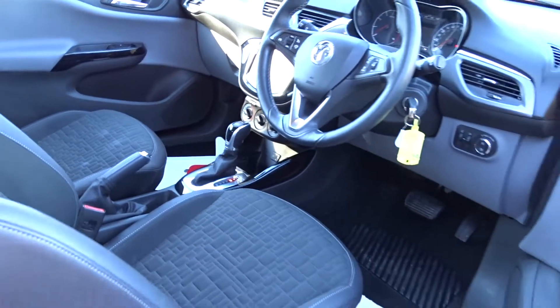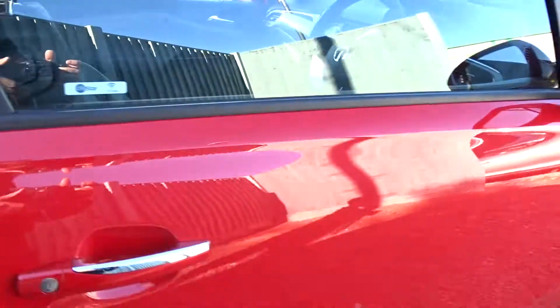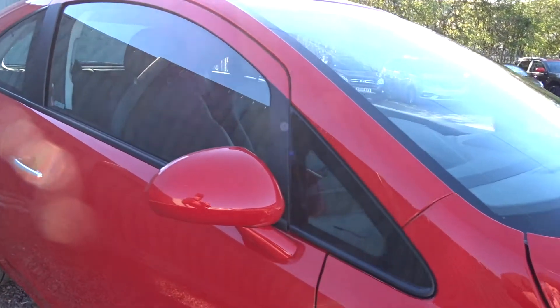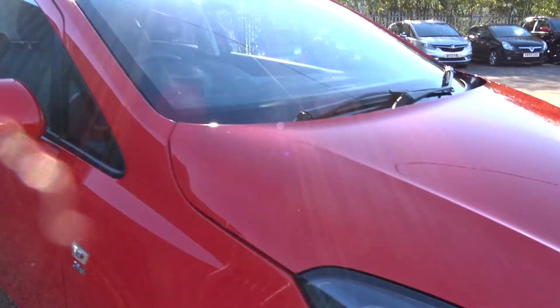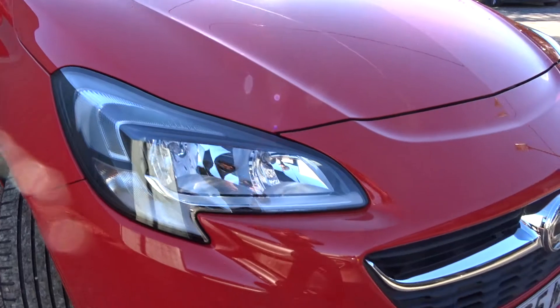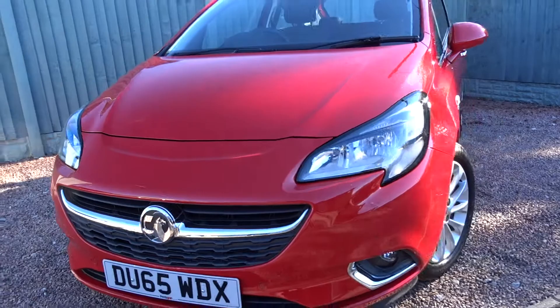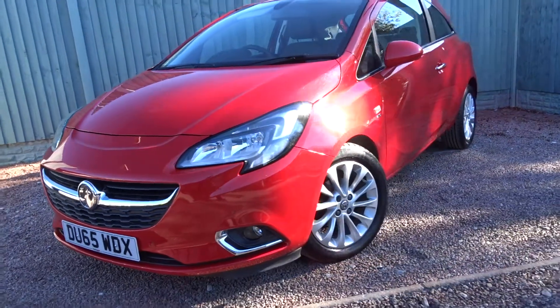Moving back outside the car and around to the front, there's chrome inserts on the door handles, colour coded door mirrors, LED daytime running lamps and also front fog lamps. The car is available today at Pentagon with a 12 months network warranty.